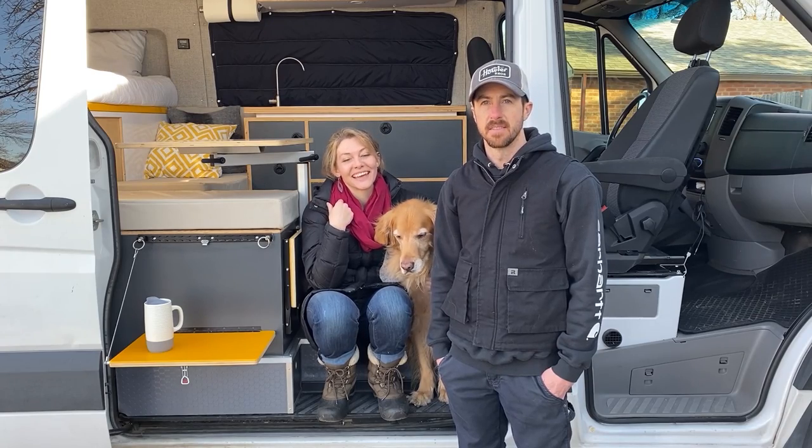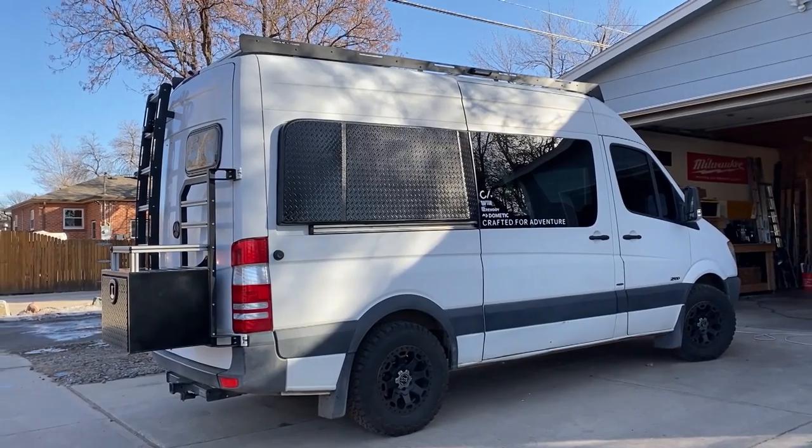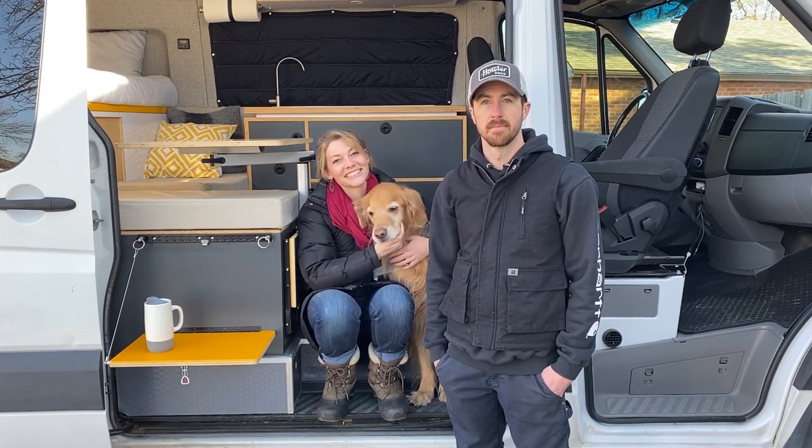Hey van enthusiasts, it's Austin and Jen and this is our co-pilot Duke. We build custom adventure vans. In this video we're going to give you guys a tour of our personal van. Let's take a look inside.